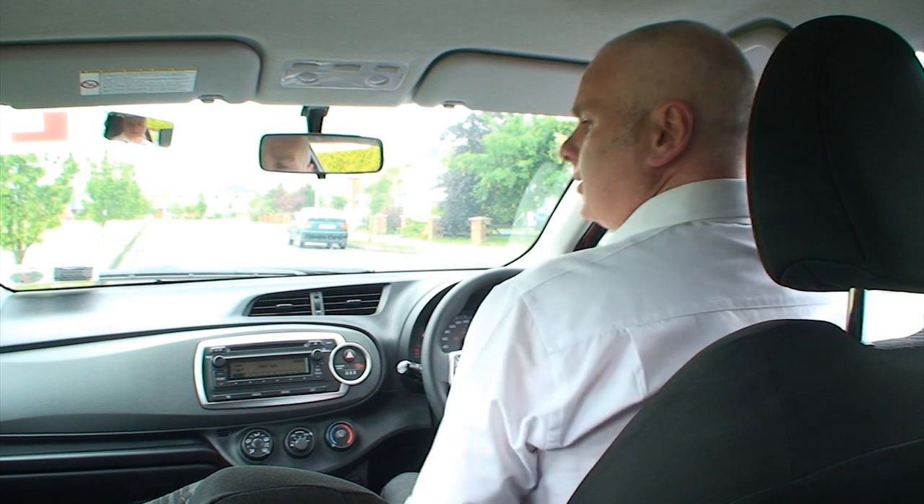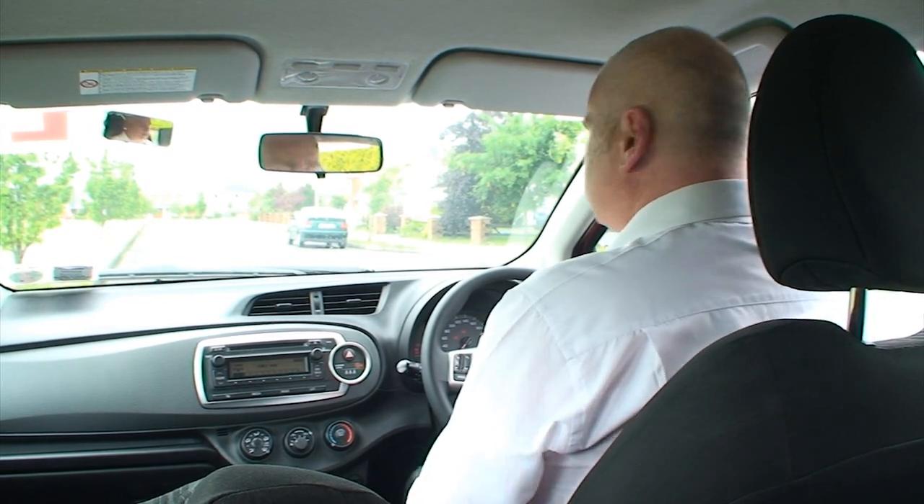When you are happy you have got that set, get yourself nice and comfortable and start the car.